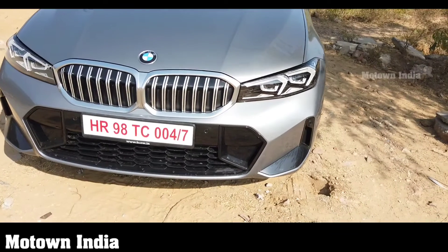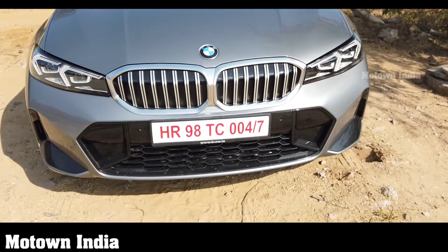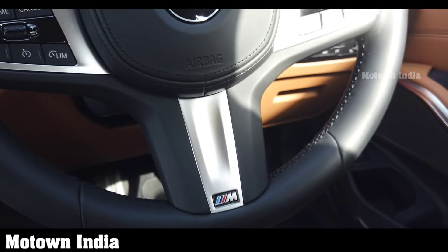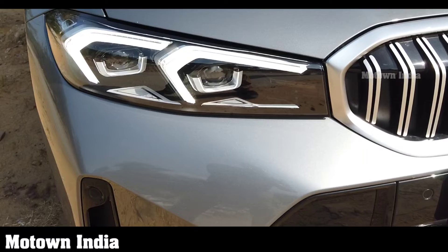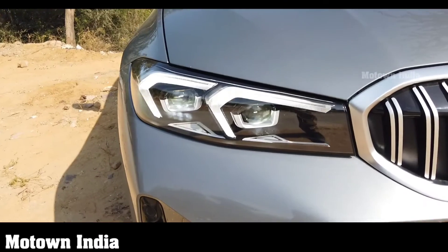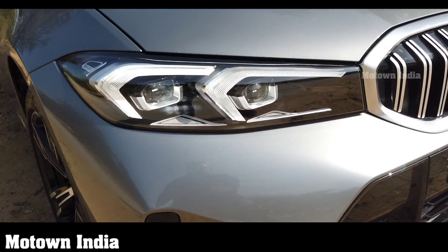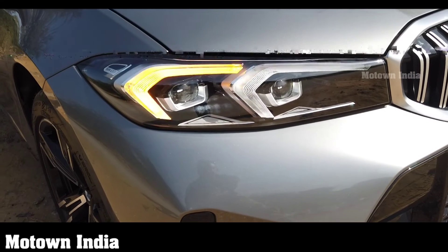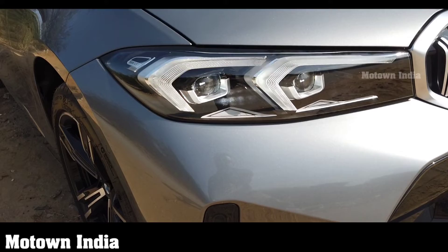The new BMW 3 Series Grand Limousine is now locally produced at the Chennai plant. The car is now available in the M Sport package as standard. Coming to the front, the BMW kidney grille and the twin circular headlights have been redesigned. It now features full LED headlights which are slimmer, with DRLs arranged in an inverted L shape. The outer daytime running light elements also serve as turn indicators.